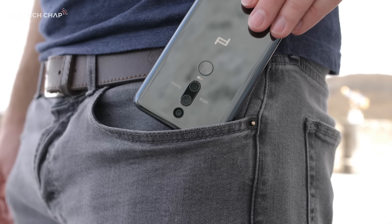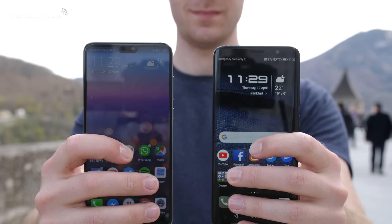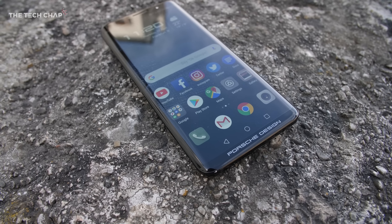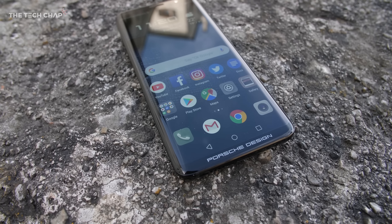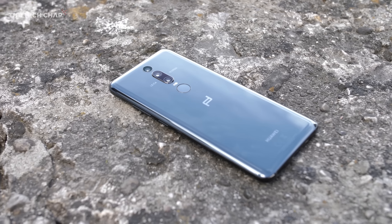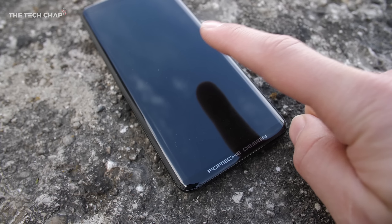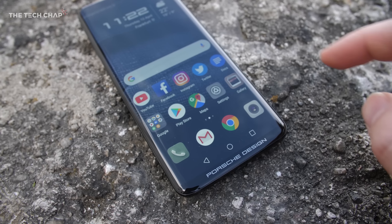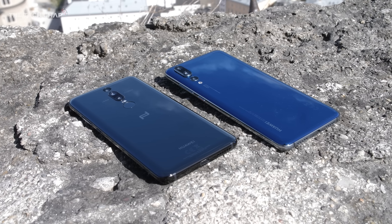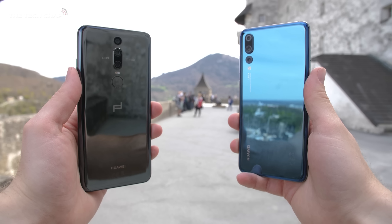The biggest difference between the P20 Pro and this Mate RS is of course the design, but that's not all. It also offers up to a massive 512GB of storage, a sharper Quad HD Plus resolution screen, stereo speakers, wireless fast charging, a unique new cooling technology, and probably most interestingly, the Mate RS is the first widely commercially available phone to come with an in-screen fingerprint reader. It also comes with all the best bits of the P20 Pro, like the huge 4,000mAh battery and the same awesome Leica-engineered triple camera setup.